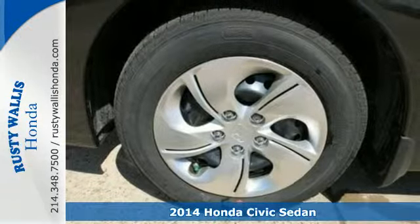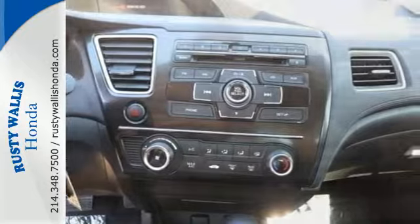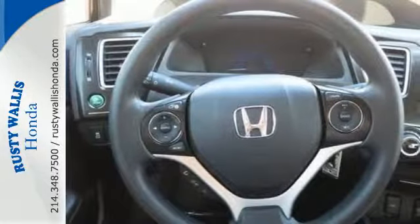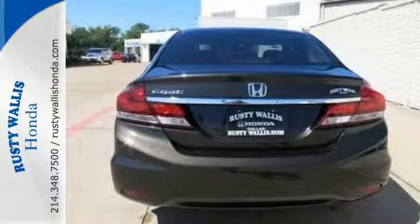The four-wheel independent suspension and stability and traction control work with the spirited engine giving you the unparalleled fuel economy you deserve. Plus, when you push the econ button, this vehicle automatically adjusts fuel consuming systems to maximize fuel efficiency.